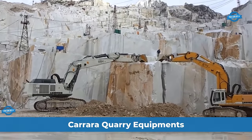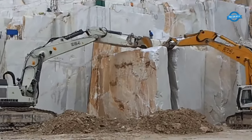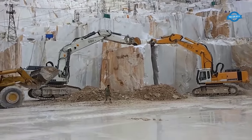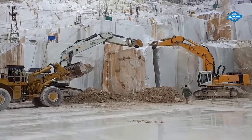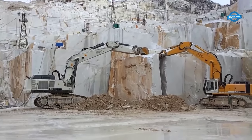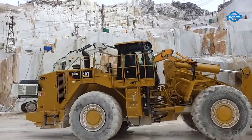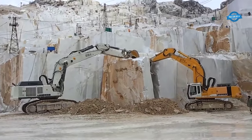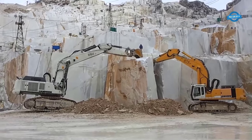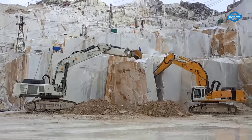In the Carrara Quarry in Italy, where magnificent marble blocks are extracted, the collaboration between two formidable excavators — the Liebherr 974 and the Liebherr R984C — becomes a spectacle of engineering prowess. The Liebherr 974, weighing 85.2 tons and powered by a 400-kilowatt engine, has a maximum horizontal reach of 12.2 meters and a tear-out force of 358 kilonewtons, making it well equipped for the demanding quarry environment.